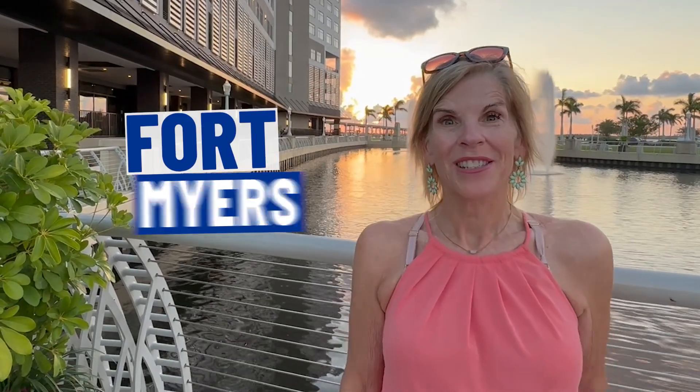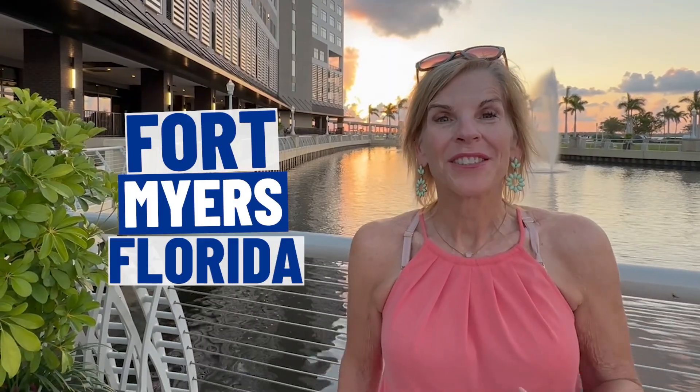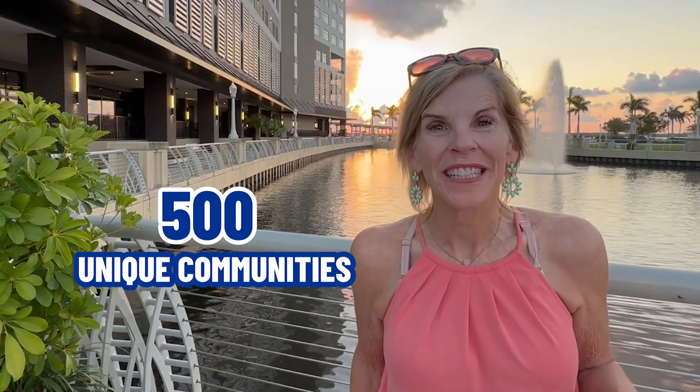So you're thinking of moving to Fort Myers, Florida? That means you will be visiting or looking at over 500 unique communities in Fort Myers, Florida. In this video, we are going to visit one of those 500 unique communities.